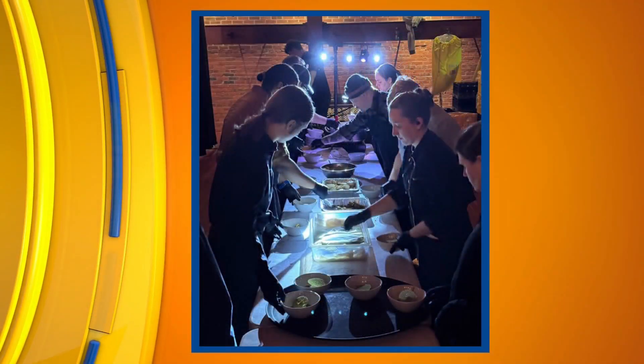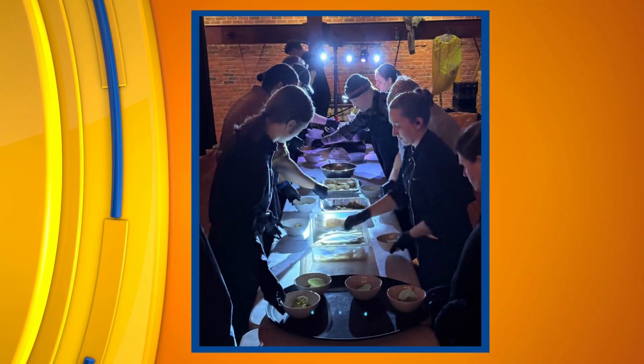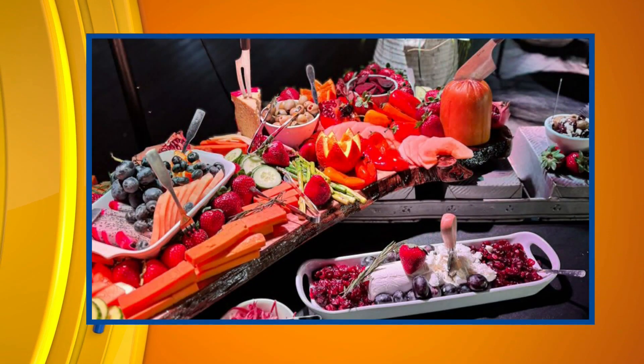You pride yourselves on your custom displays and really doing something that's almost theatrical sometimes. Well, I'm 30 years in the business, but I've done a lot with booking bands and things like that, and I took those skills — those theatrics — into our cooking. So when somebody walks into an event and Cured's there, I want them to be able to look across the room and say, hey, Cured Catering's here. So we use a lot of lights, we use a lot of theatrics.